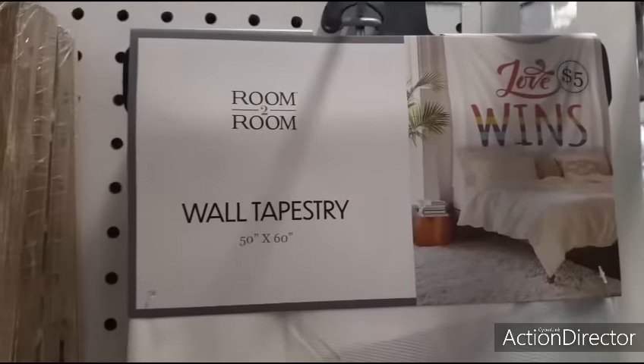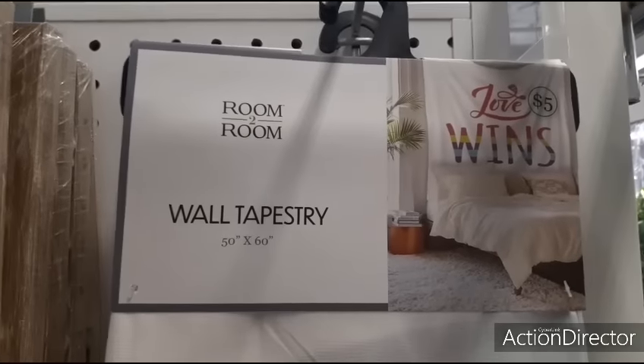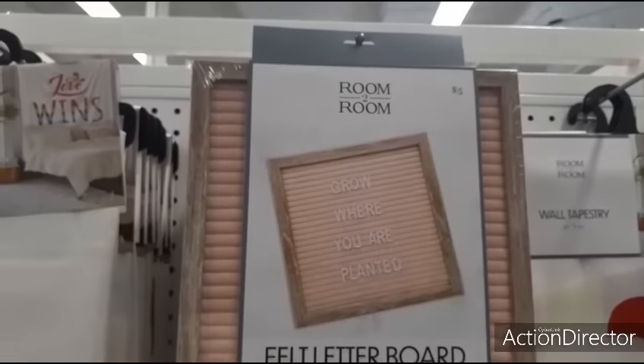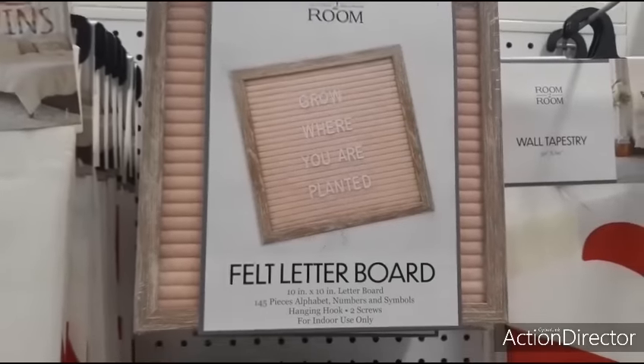This cute wall tapestry says 'Love Wins' - just a nylon, almost like a flag, fifty by sixty inches. That's pretty big. They also have the felt letter board for five dollars, pink with the white letters. Really cute as well.